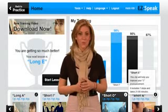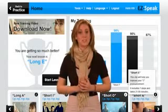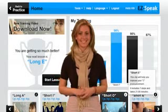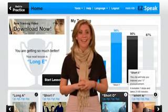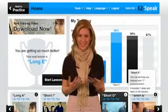EasySpeak is user-friendly and takes you step-by-step towards speaking English like an American. EasySpeak enables the student to achieve success in every step and makes the learning experience a fun one.